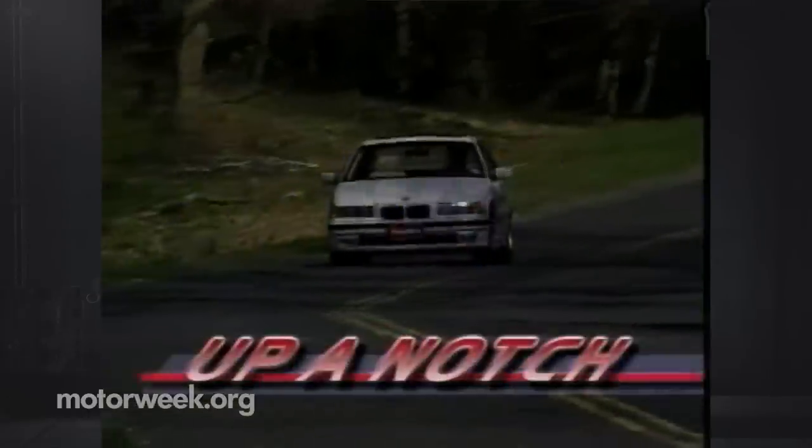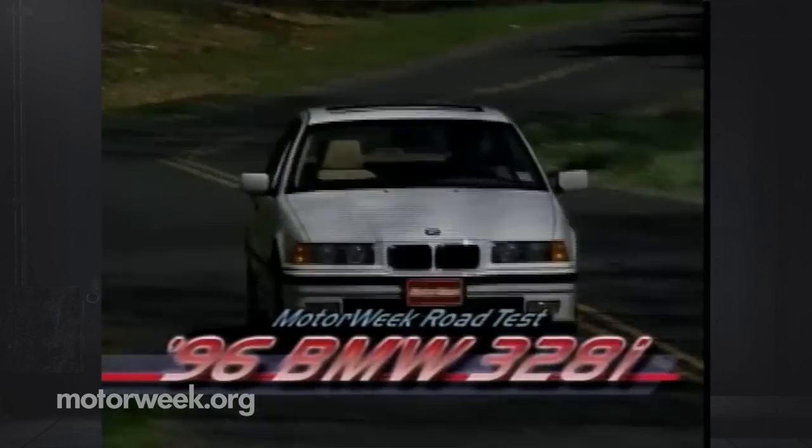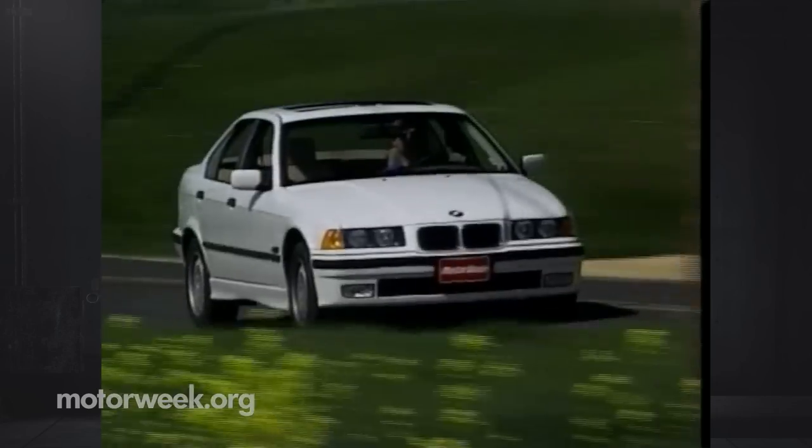They certainly have until now. And BMW isn't about to let such rabid loyalty slip through its fingers. So while the 3 Series sports sedans get changes both major and minor, the biggest is plainly obvious to any Bimmer fan that sees this band.